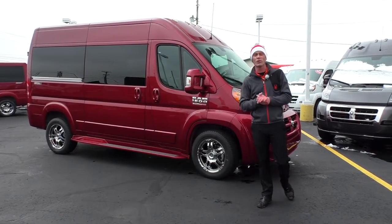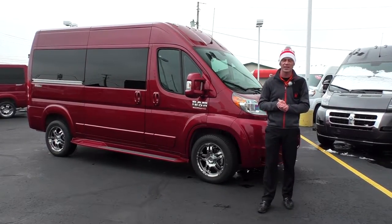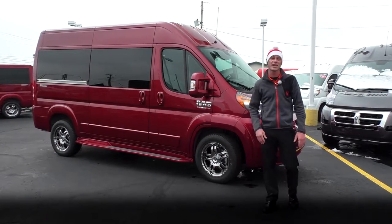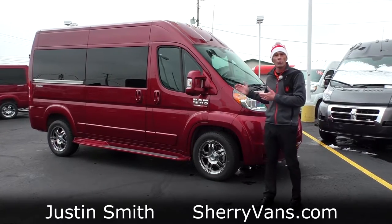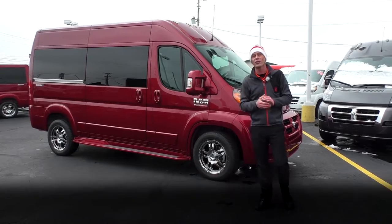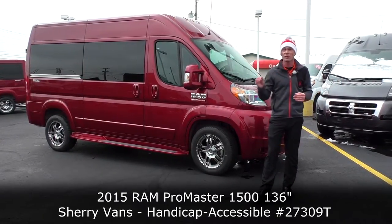Good afternoon and welcome back to Paul Sherry Conversion Vans, where we have over 40 new and pre-owned conversion vans in stock ready for immediate delivery anywhere in the United States. My name is Justin Smith, and I want to do a short video for you this afternoon on what I have back here behind me — the all-new 2015 Sherry Ram ProMaster mobility equipped conversion van.